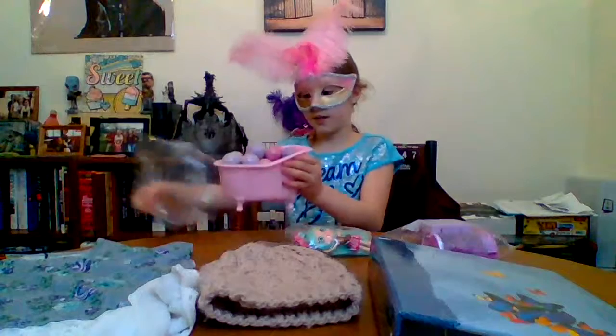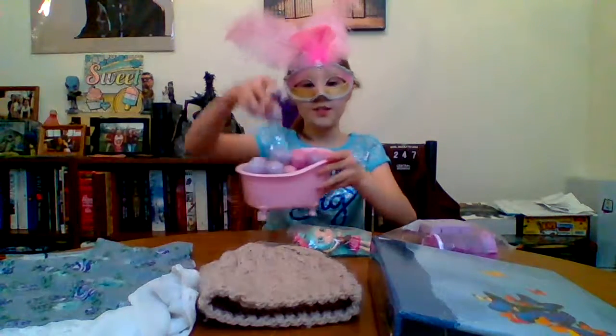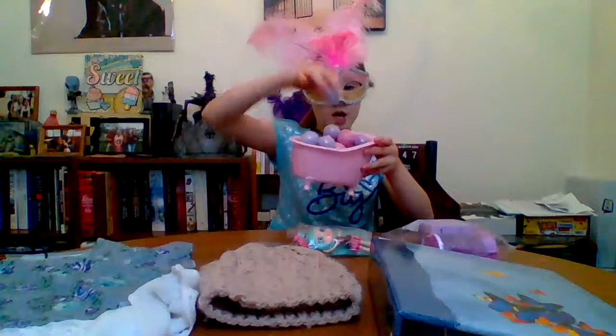I'm super happy about Florida. One of the limbs is missing from the stand, so I'm just gonna look past that. We have the bath bombs here.